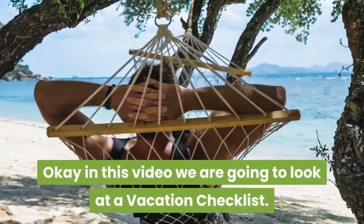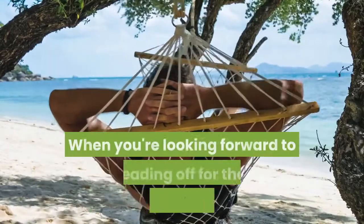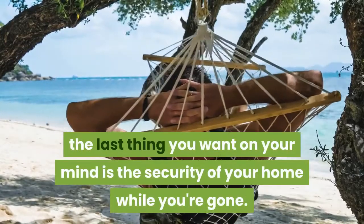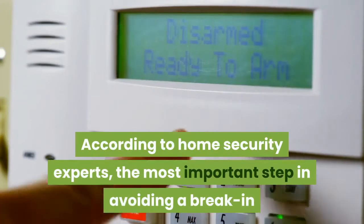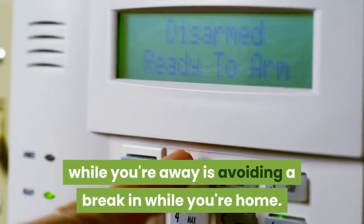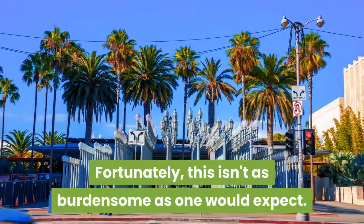Okay, in this video we are going to look at a vacation checklist. When you're looking forward to heading off for that well-deserved vacation, the last thing you want on your mind is the security of your home while you're gone. According to home security experts, fortunately, this isn't as burdensome as one would expect.